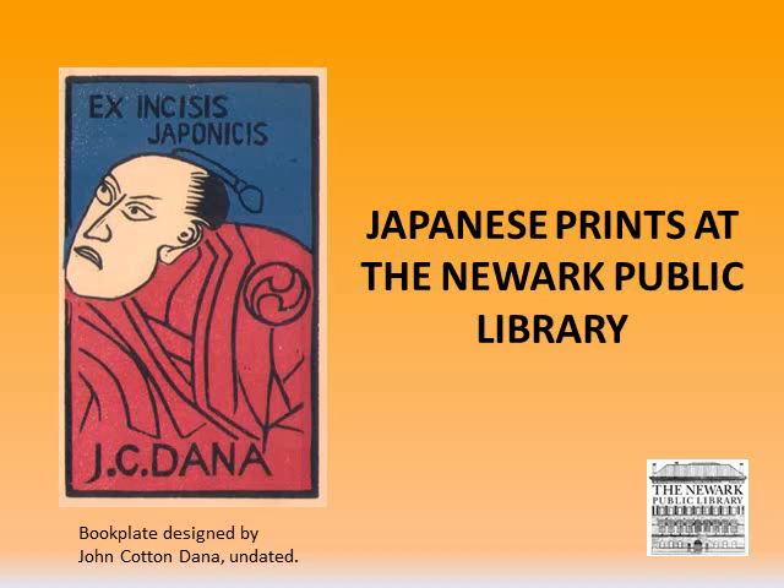Thank you for tuning into this presentation. My name is Nadine and I'm the Special Collections Librarian at the Newark Public Library. If you've watched some of our earlier presentations, I've already provided a brief overview of how and why an art collection was developed at the Newark Public Library. You might not know that the library has an incredible collection of hundreds of Japanese prints and illustrated books dating from the 18th century up until the very present. If you want to learn more about the collection, you've come to the right place.